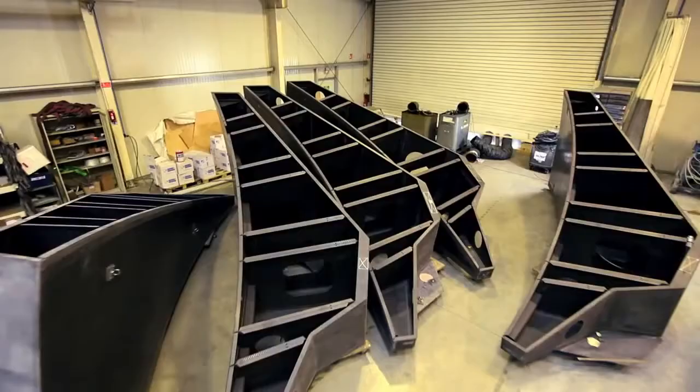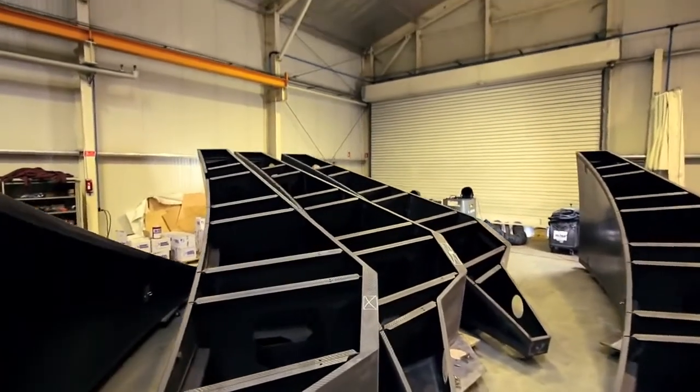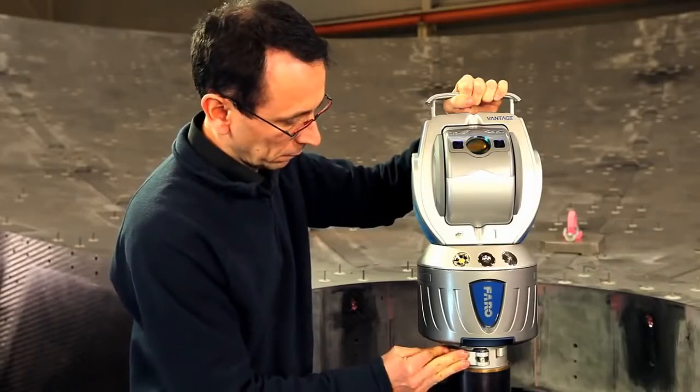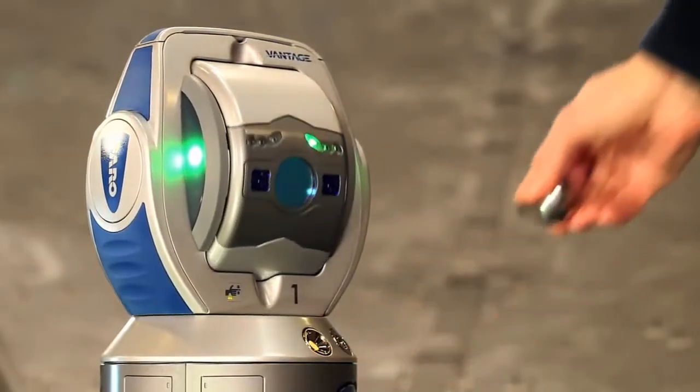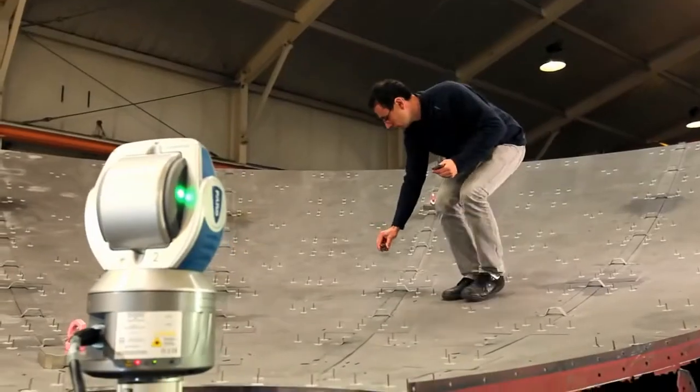Duken Group, in France, is specialized in design and manufacture of composite parts and sub-assemblies in different business lines such as industry, sports and leisure, or aerospace. We are using the Faro Laser Tracker due to the huge mold and huge parts we have, like antennas. We are really satisfied with the Faro Laser Tracker due to its accuracy and also its measurement range.